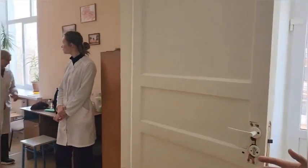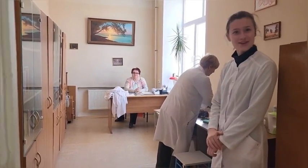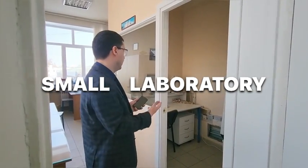We have several technical rooms where our technical staff is working. This is our small laboratory where our staff prepares materials for class every day — they work here and help us to teach the students.